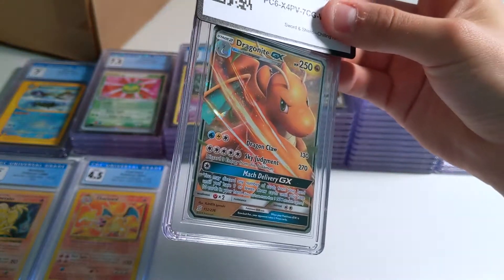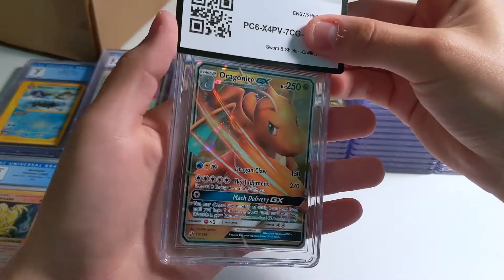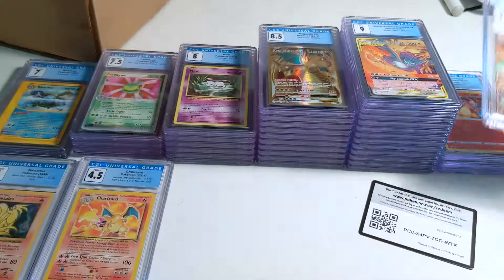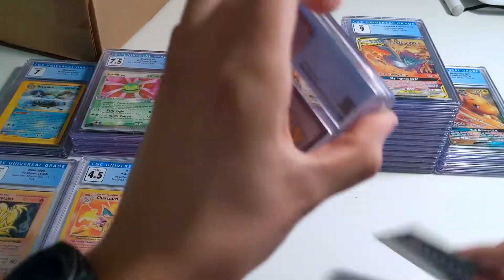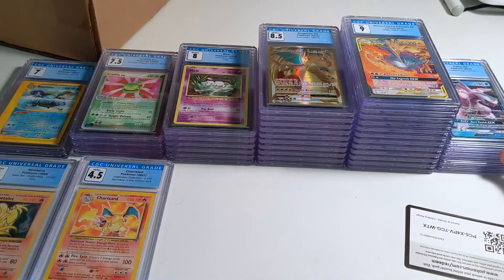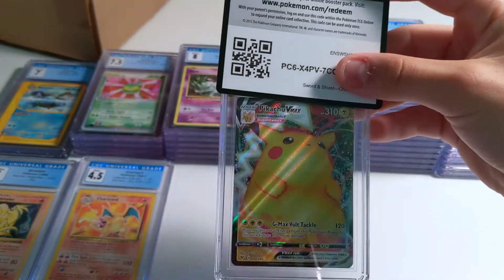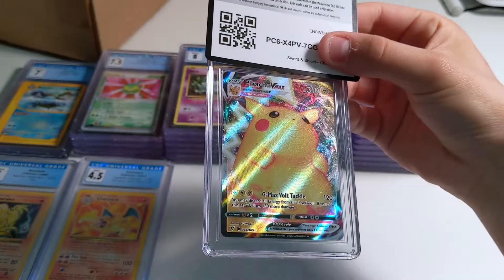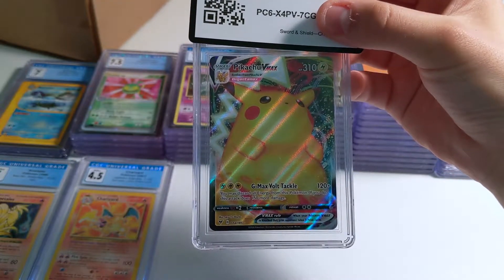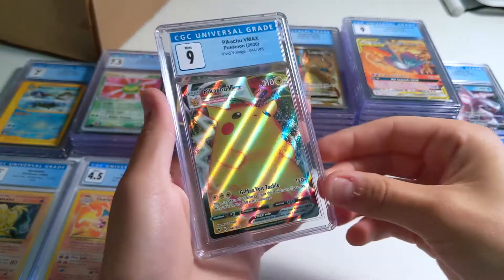Last few cards — Dragonite GX from Unified Minds. I submitted this one because I just really like the expression Dragonite has and the art — it reminds me of the Dragon Majesty art. We got a 9.5 — not bad. Palkia GX, going to kind of go through these last ones — got a 9.5, wow. That was our Pikachu VMAX. Just looking at this one, it's a little left heavy, a little top heavy actually — you should see thicker border at the bottom for a good centering grade. There's a 9.